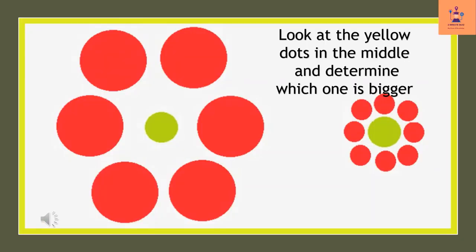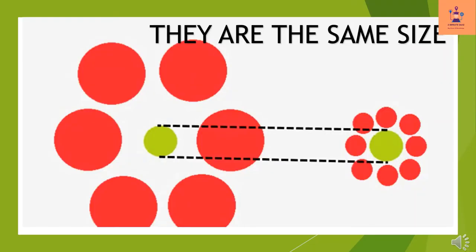Look at the yellow dots in the middle and determine which one is bigger. They are the same size.